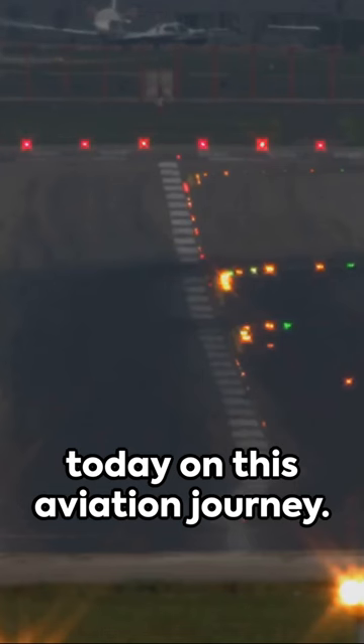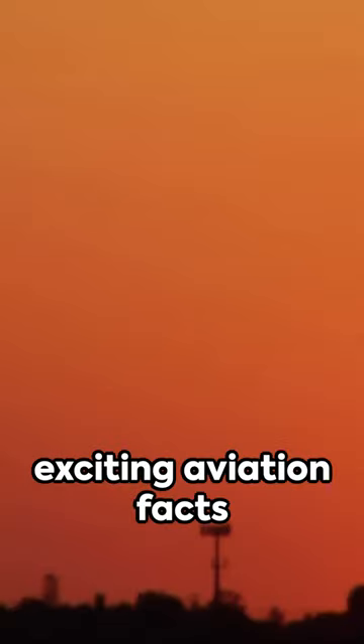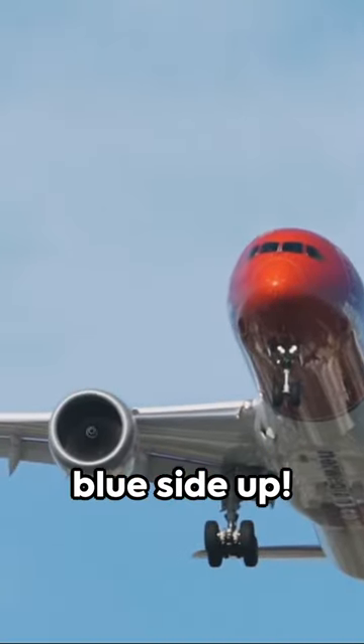Thanks for joining me today on this aviation journey. Be sure to like and subscribe for more fascinating facts, and stay tuned for more exciting aviation facts and tidbits. Until next time, happy flying, and keep the blue side up.